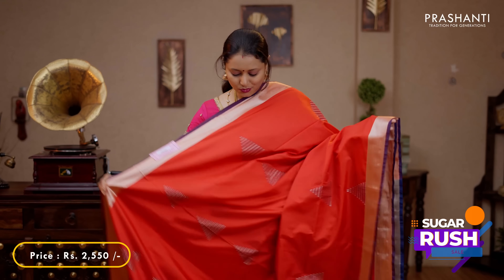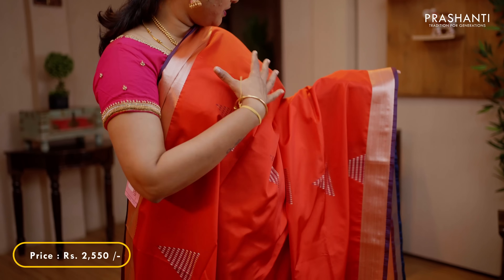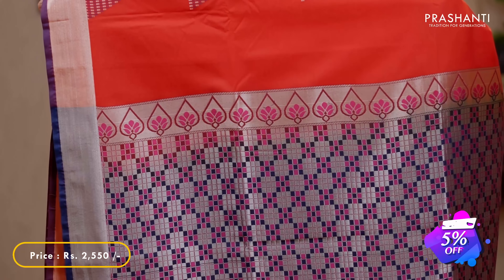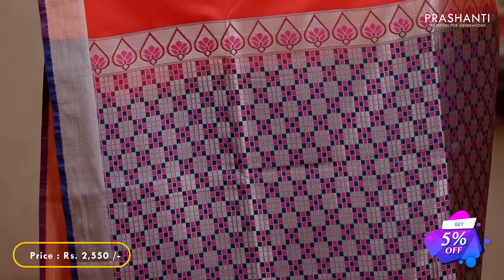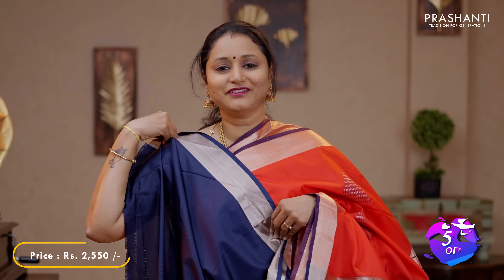Red with navy blue - one more beautiful colour combination with kadi borders and geometric thread and zari woven buttas running all over the saree. A contrast rich pallu in navy blue and a plain blouse in navy blue, priced at 2550.